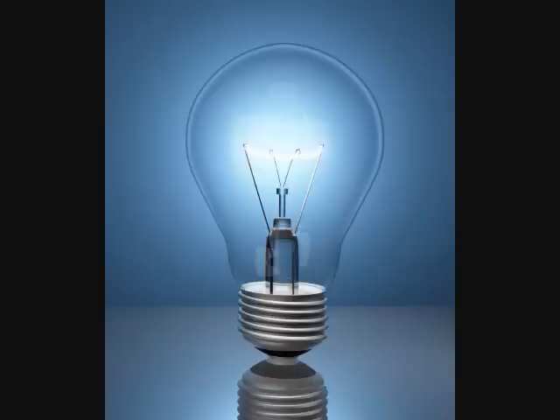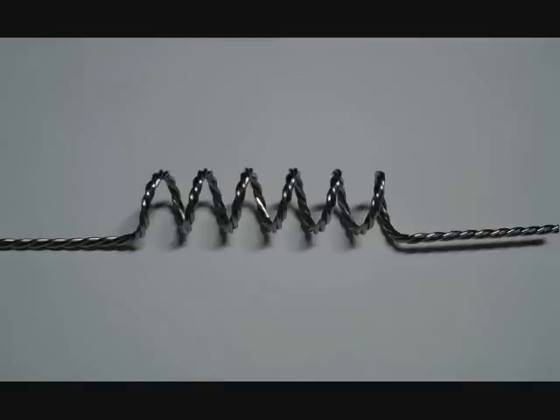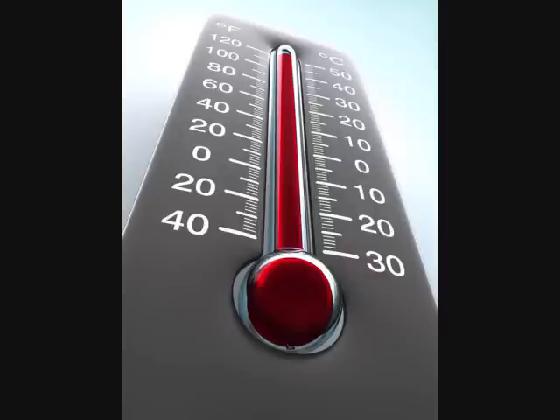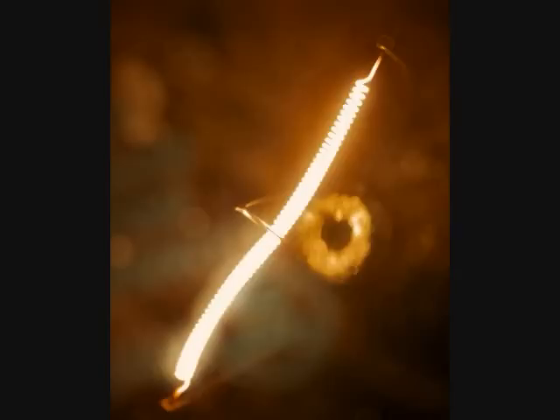The key to an incandescent light bulb is its tungsten filament, through which an electric current passes, thus heating the tungsten filament and causing it to glow.